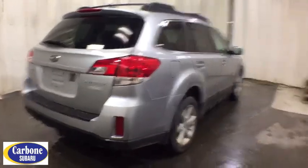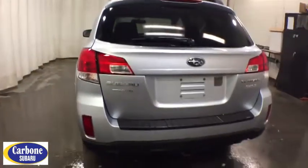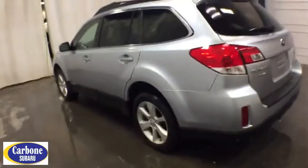All-wheel drive, keyless entry, Bluetooth, leather-wrapped steering wheel, driver lumbar, adjustable steering wheel, power steering, four-wheel disc brakes, cruise control, six-speed manual transmission.